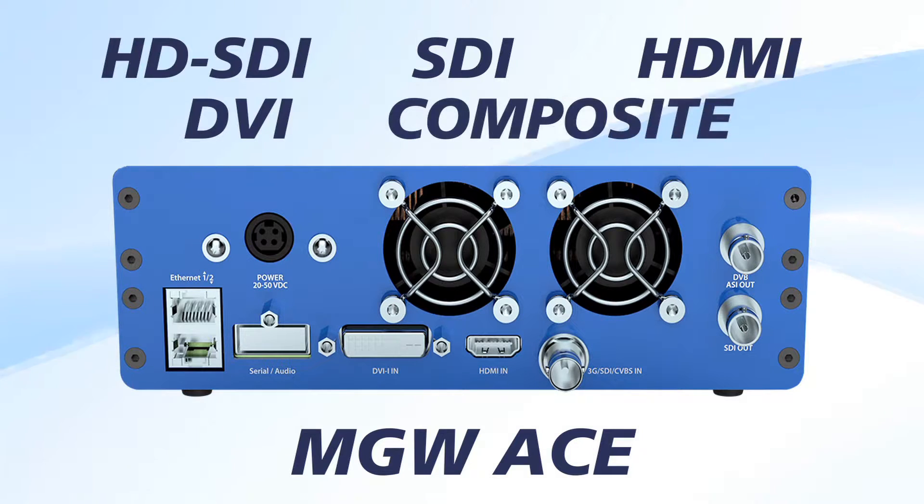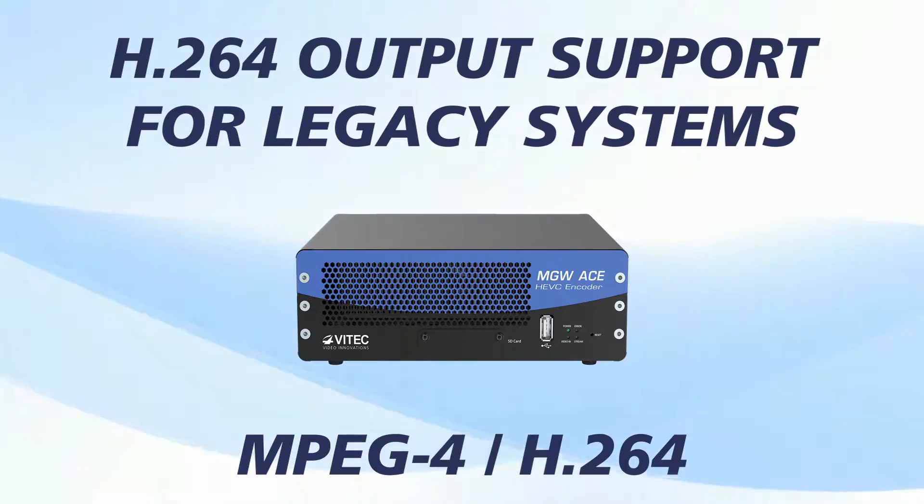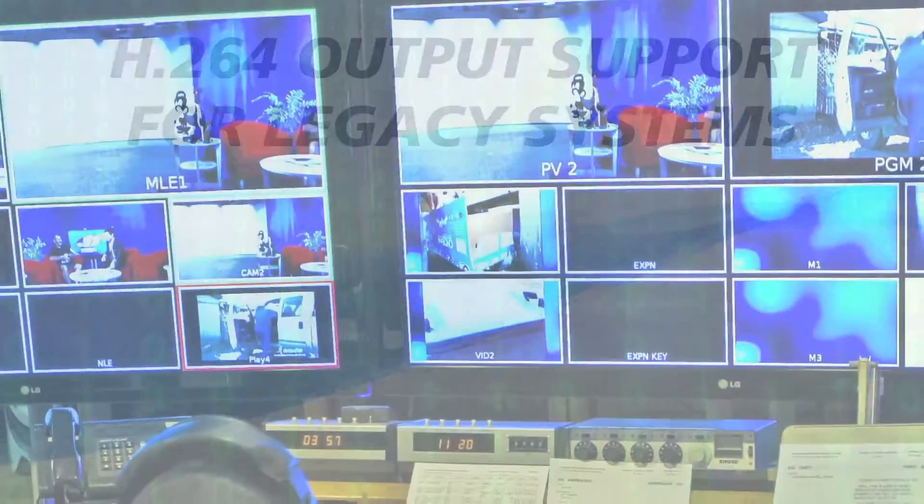And composite. A secondary hardware-based MPEG-4 H.264 chip offers the ability to generate H.264 services in parallel to the network-efficient HEVC output, to support legacy systems.